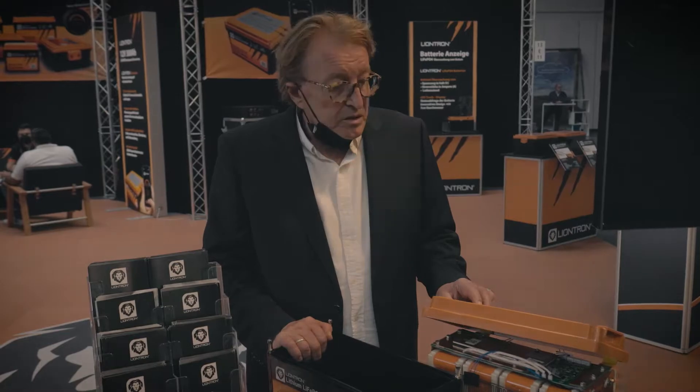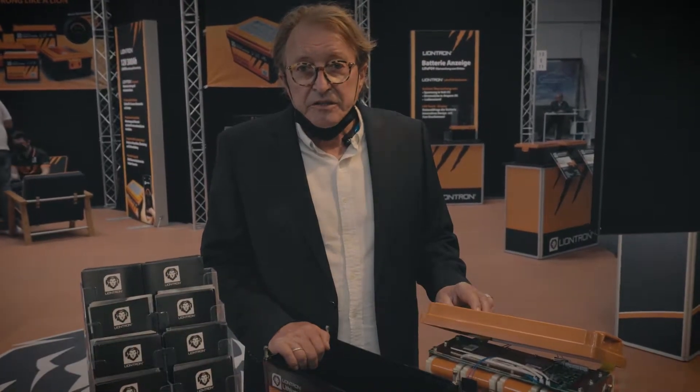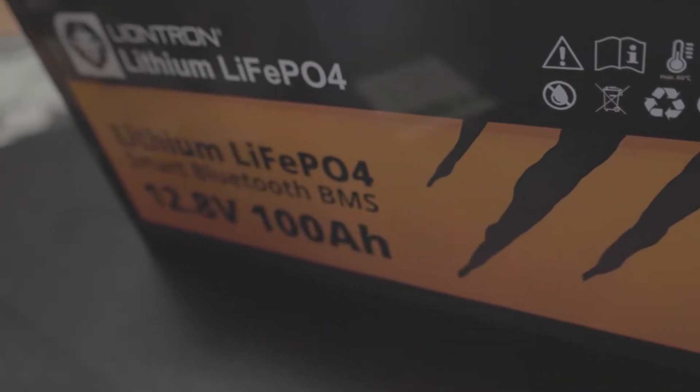I want to tell you something about the Liontron battery — why it is different from all the batteries in the market. The Liontron battery is a sustainable battery. Sustainable lithium battery sounds funny, sounds strange, but I will explain you why.